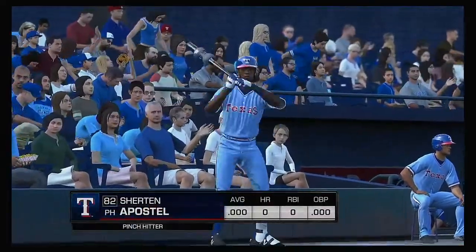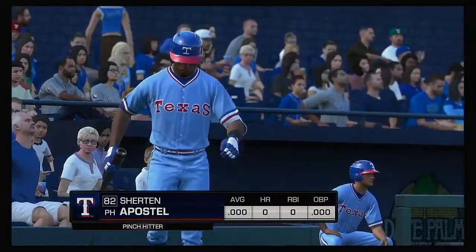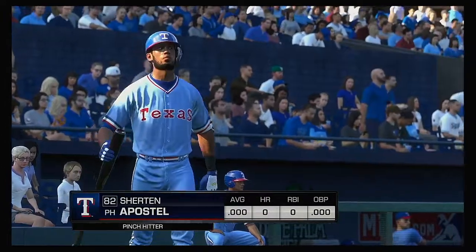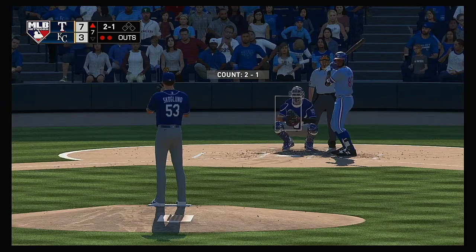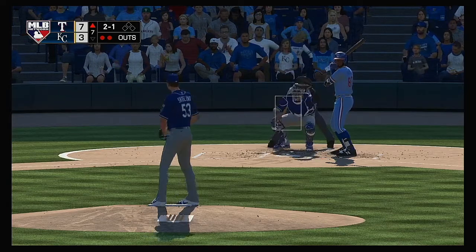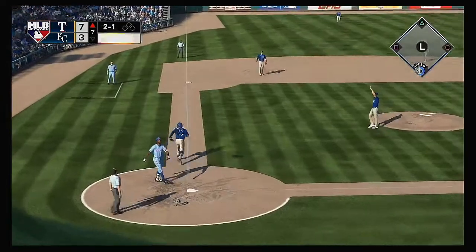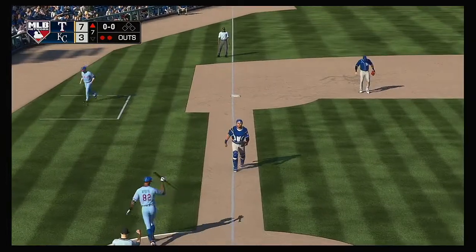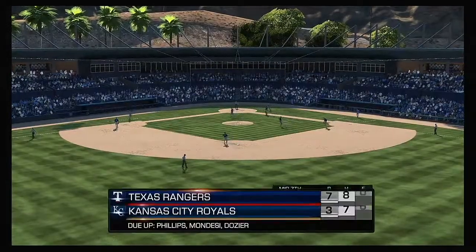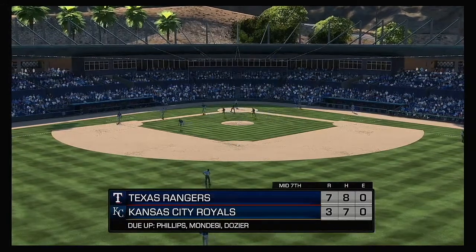Sherton Apostle will get a shot here as a pinch hitter — and the inning is over.